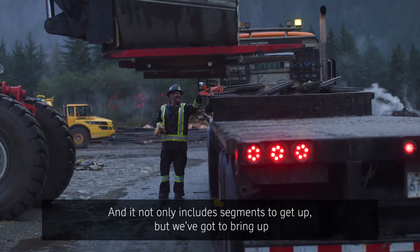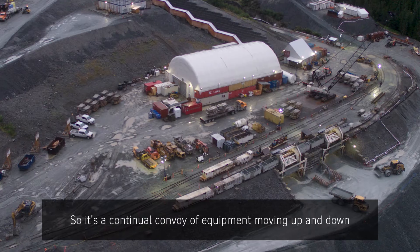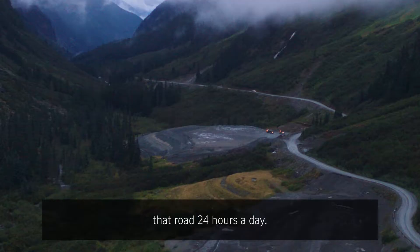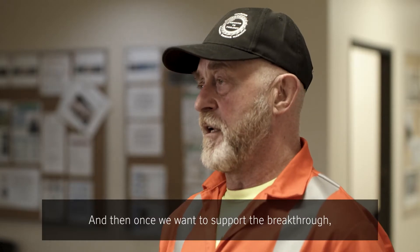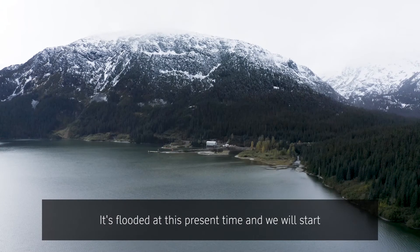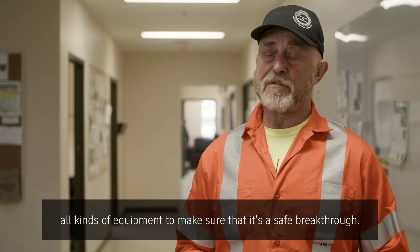And it not only includes segments to get up, but we've got to bring up additives, concrete, food to the camp. So it's a continual convoy of equipment moving up and down that road 24 hours a day. And then once we want to support the breakthrough, we've got to get down and pump out the intake — it's flooded at the present time — and we'll start pumping out over the next couple of weeks and start installing all kinds of equipment to make sure that it's a safe breakthrough.